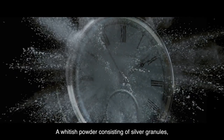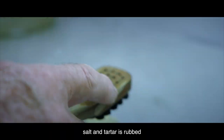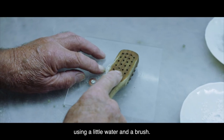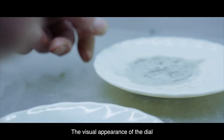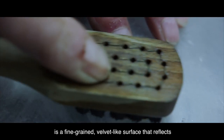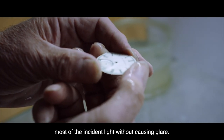A whitish powder consisting of silver granules, salt and tartar is rubbed onto a brass sheet using a little water and a brush. The visual appearance of the dial is a fine-grained, velvet-like surface that reflects most of the incident light without causing glare.